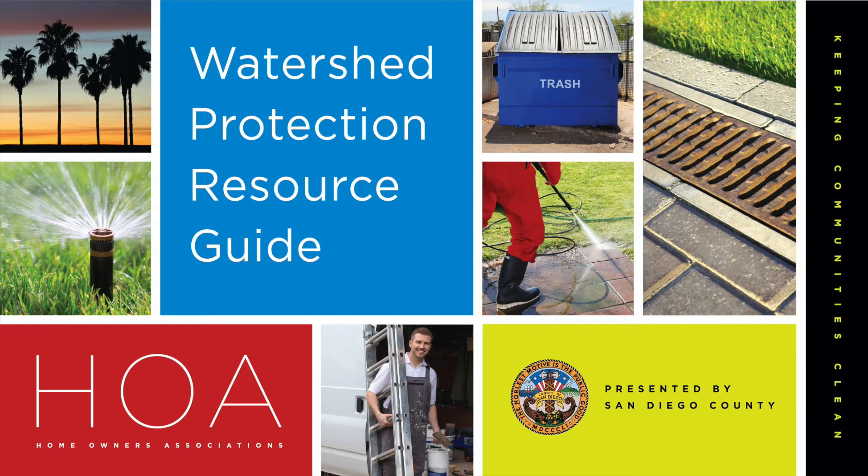Hello and welcome to the County of San Diego's Watershed Protection Program informational video on our HOA resources. This video will introduce you to the variety of resources we have available for HOA managers to support you and the residents in preventing pollution. While I say HOA, this information is also applicable to multi-family properties and mobile home parks.